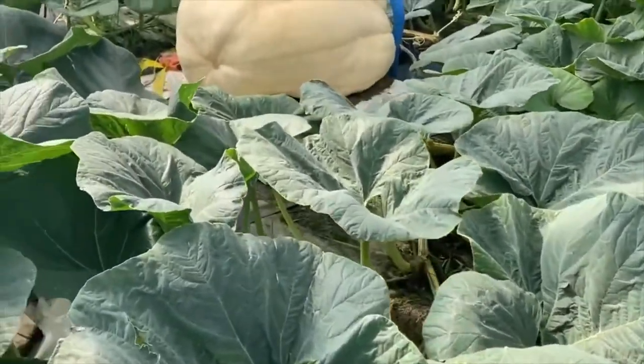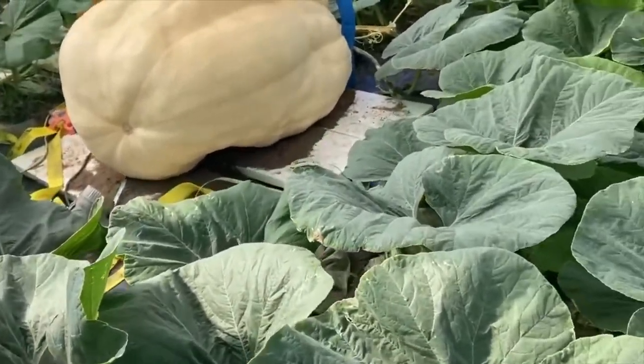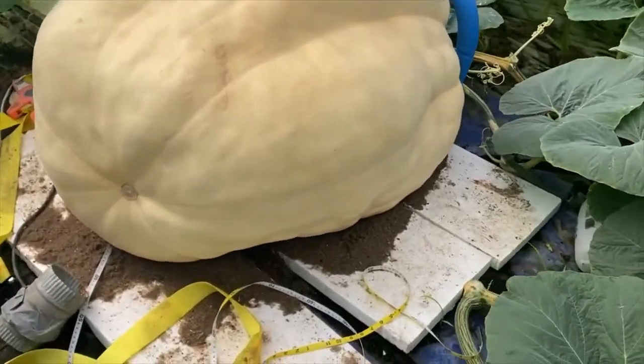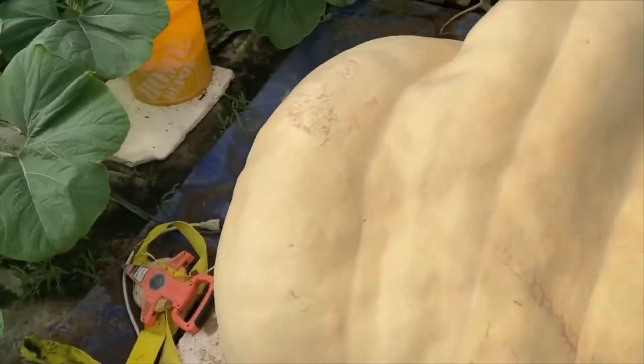We're here for the fruit, so let's go take a look at it. Walk up here — there she is. Lumpy — let's just say she's got curves to her.